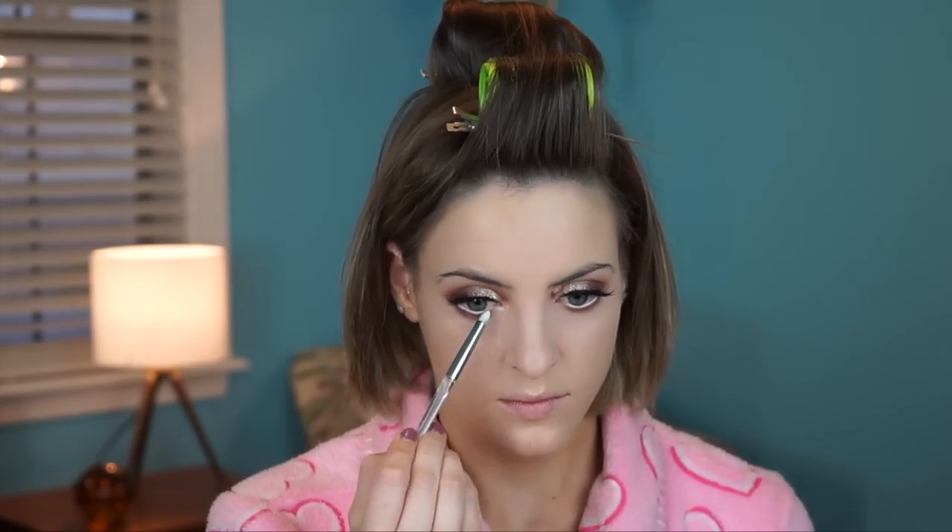I just finished off the eyes with a little bit of mascara on the lower lashes. Now I'm going to fill in my eyebrows — I'll do this off camera, but I'm using the NYX Micro Brow Pencil.